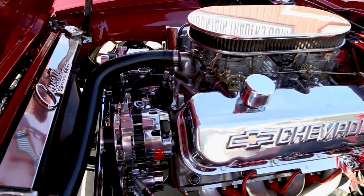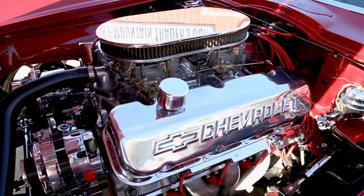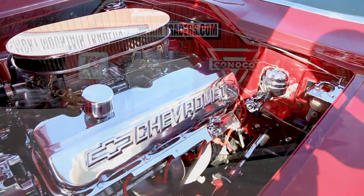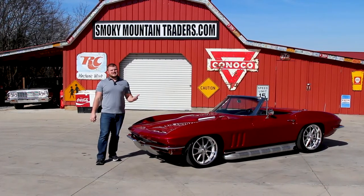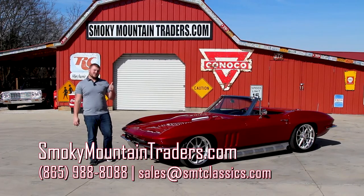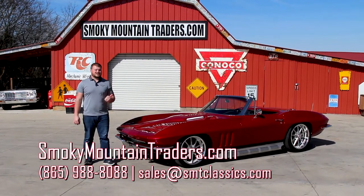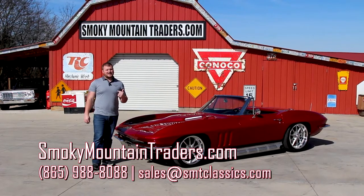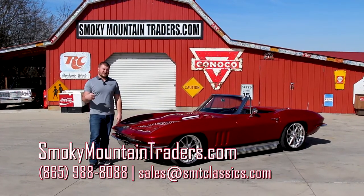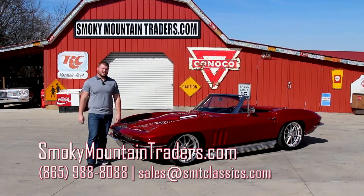You'll notice you've got the Billet Specialties front serpentine true track system. It's got your AC, power steering. You've also got four-wheel disc brakes on this car. Under the hood of this 65 Vette it sure is impressive, but when I get it pulled around there and get it up on a lift you'll notice the bottom is stunning as well. If you've got any questions on this Vette just give us a call at 865-988-8088 or you can send us an email to sales at smtclassics.com.